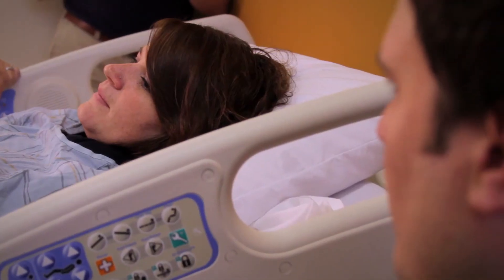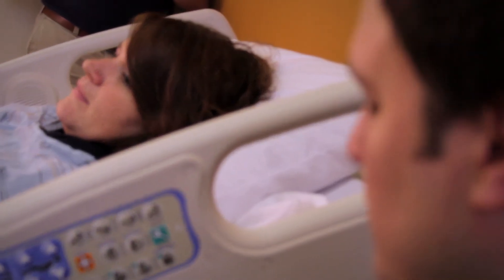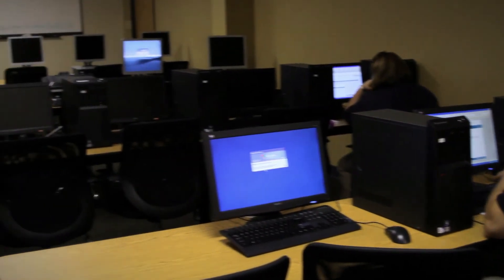The students have clinical experience set up primarily in one hospital system, and the benefits to this are that the students become very familiar with the expectations of that institution, the values of that institution, the computer system, the physicians — all of those things that are so important for a practicing nurse to have so that they can be functioning at the best level of nursing care that they can.